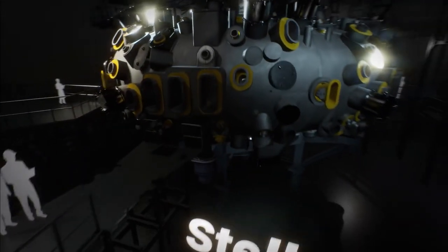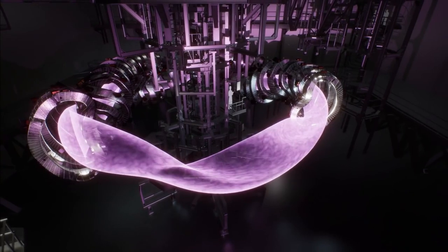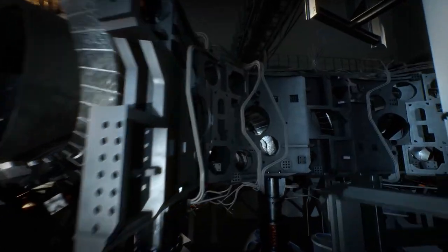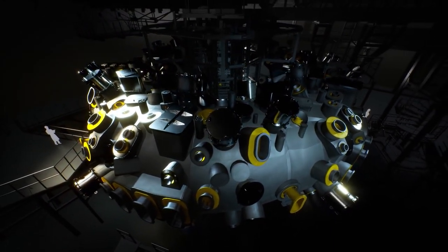What is the project's purpose? The Wendelstein 7-X Stellarator is one of the world's largest nuclear fusion devices and the most advanced of its kind. Its goal is to bring the Stellarator concept to fruition in a power plant that generates energy by fusing hydrogen nuclei and harnessing the heat generated.